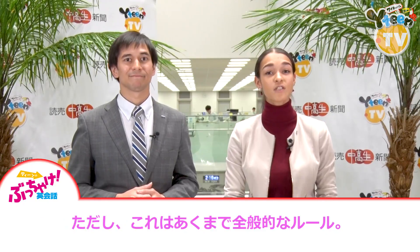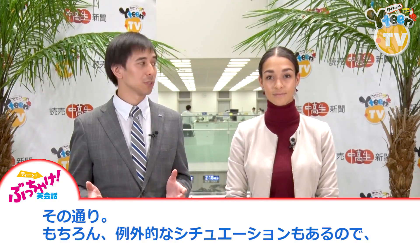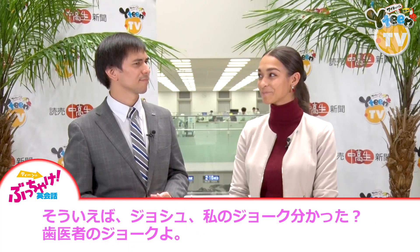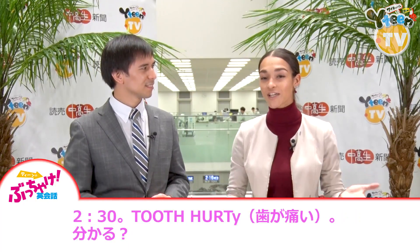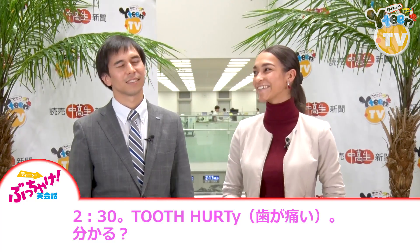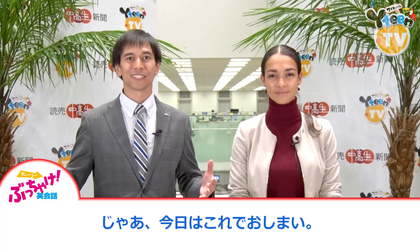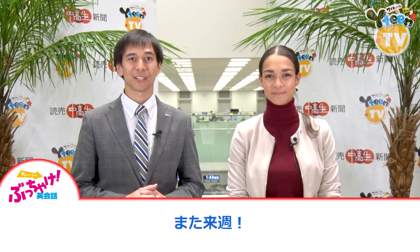Be careful though, this is just a general rule. That's right, there are situations where the rules change, so pay attention whenever you hear people use "come" or "go." Hey Josh, did you catch my joke? My dentist joke? 2:30... 2:30... do you get it? Ugh, that really hurts. Well, that's all for today. Be sure to try these phrases out, and don't forget to have fun. See you next week.